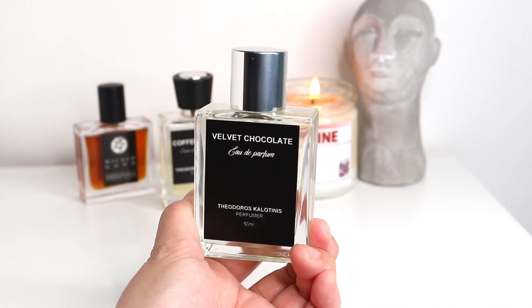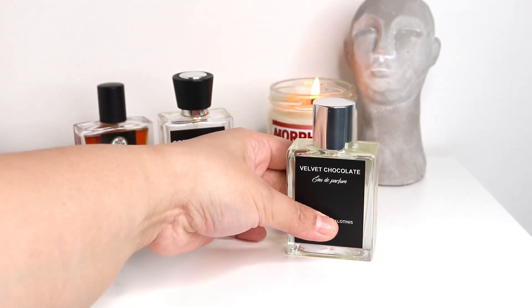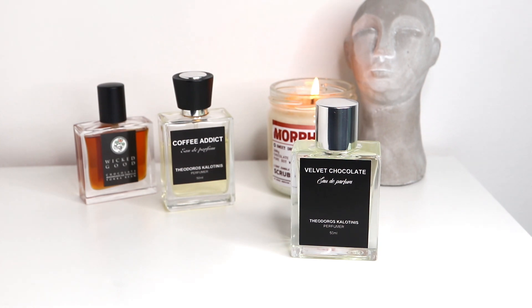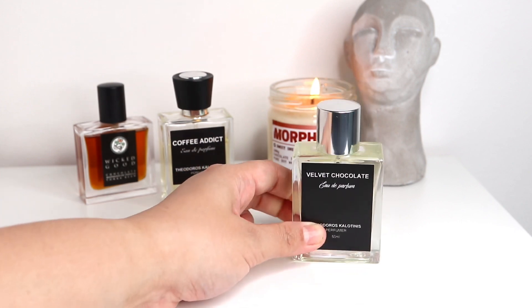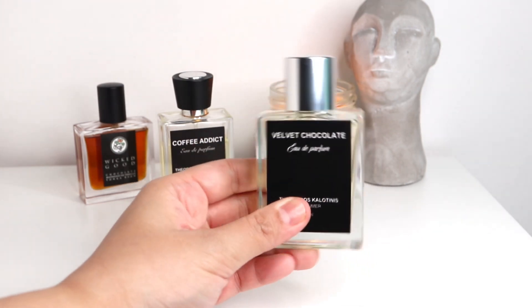It depends on how much you spray and where you spray it. If you want to try a chocolate fragrance that's more on the affordable side, I highly suggest you try this one. You can use it to layer, you can use it alone, you can use it with your lotion — and it only costs 45 euros. Compared to other chocolate fragrances from niche fragrance houses, this is a very affordable choice. For gourmand lovers, lovers of sweet scents, lovers of velvety, lactonic fragrances, I highly suggest you guys try this one.